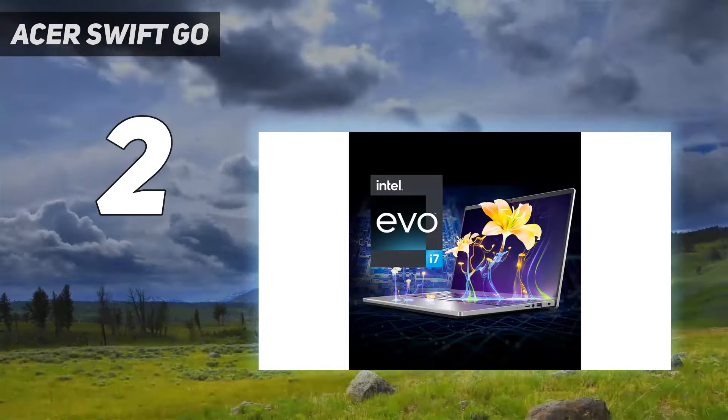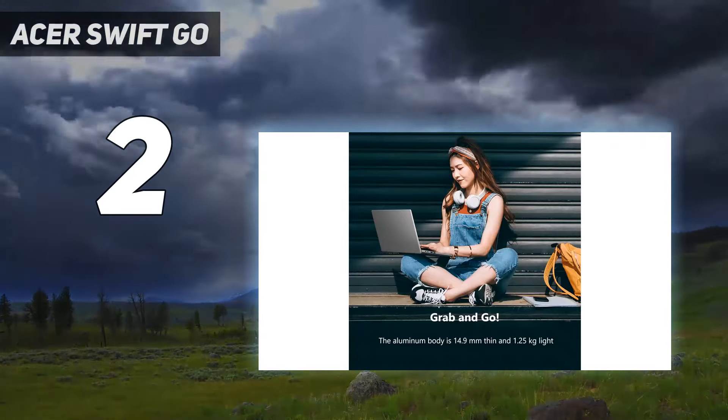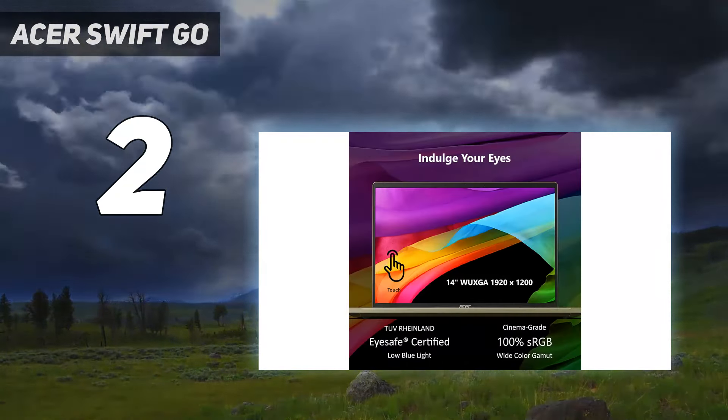But for the price and gorgeous color accuracy, this budget laptop is a perfect option for Photoshop users. The Swift Go 14 lasted 8 hours and 5 minutes during our battery test, slightly below the category average of 8 hours 13 minutes.